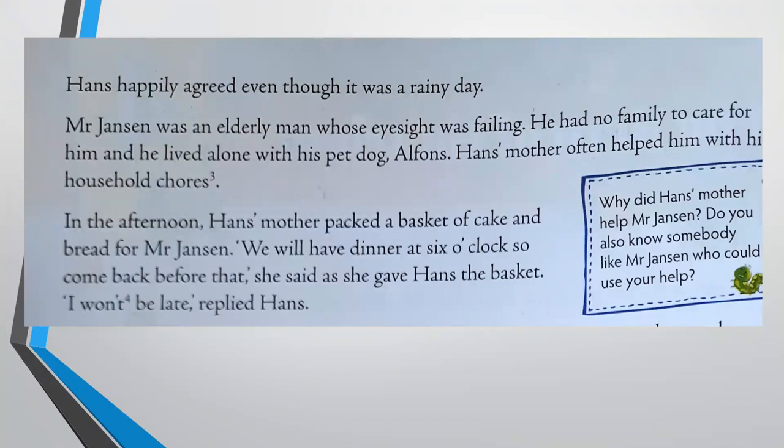Hans happily agreed. Even though it was a rainy day and it was raining quite heavily, Hans didn't mind doing that because, like we heard, he had nothing else to do. He was bored.